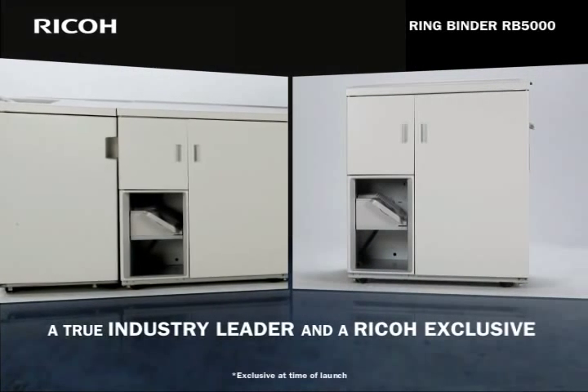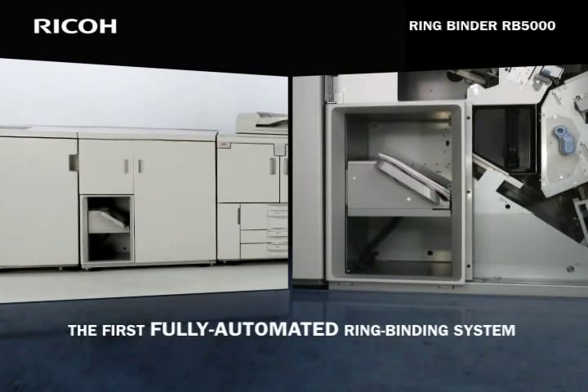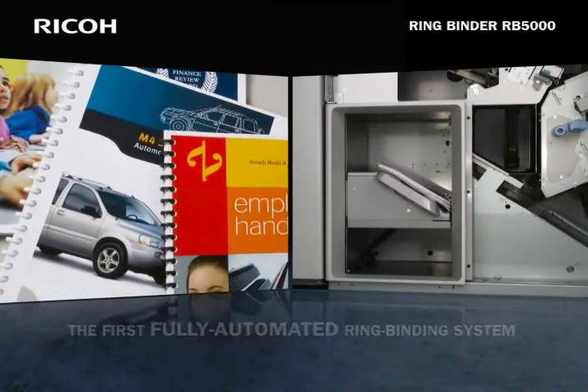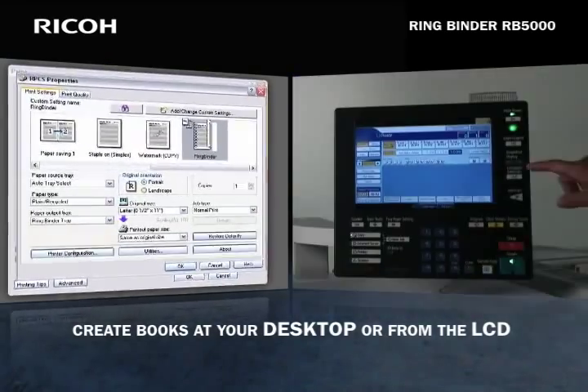The Ricoh RingBinder RB5000 is a true industry leader and a Ricoh exclusive — the first fully automated inline ring binding system. It enables users to create finished ring bound books right from their desktop or from the system's intuitive LCD touch panel.